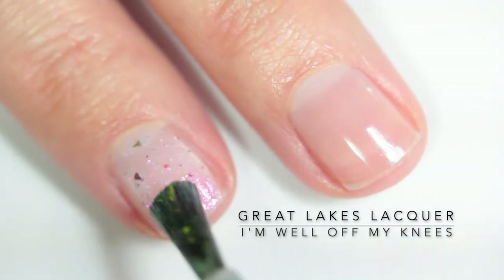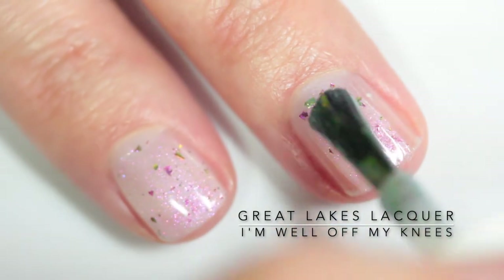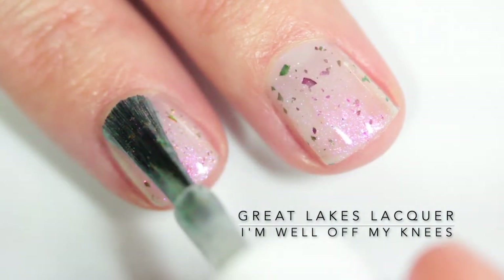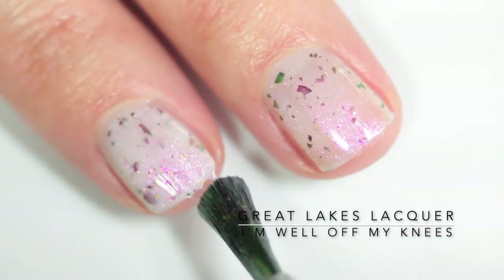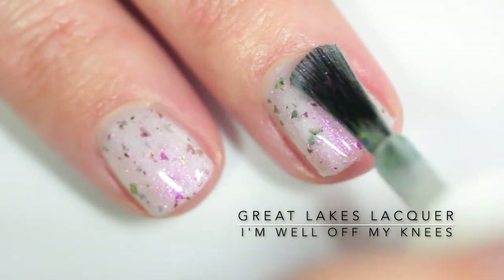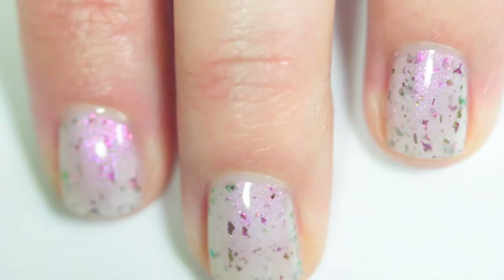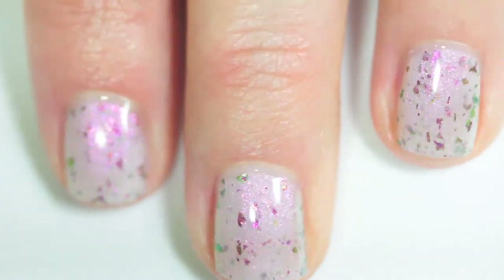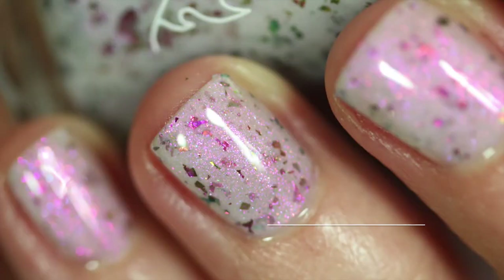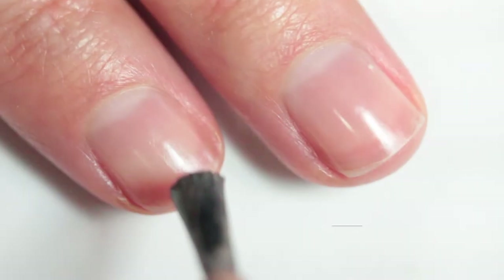Now we have "I'm Well Off My Knees" and this is a white base filled with a multi-chrome flake that shifts from magenta, gold, green, and aqua, and a pink to green to gold shifting aurora shimmer. This one is like a sister polish to "Freeze All Motor Functions." I really, really love it — it's so pretty, so delicate. I completely love that it's opaque in two coats, it's so easy to apply, and the shimmer in it is just absolutely beautiful. I love a good pinky red gold shimmer.